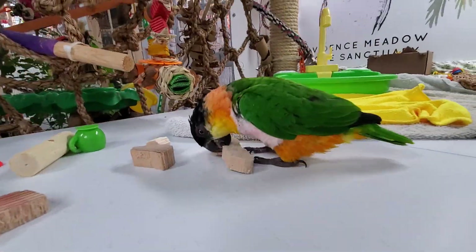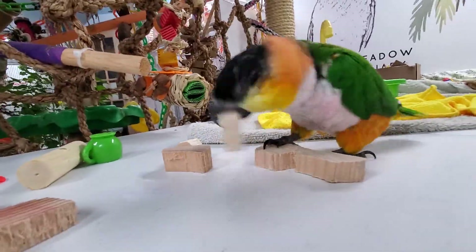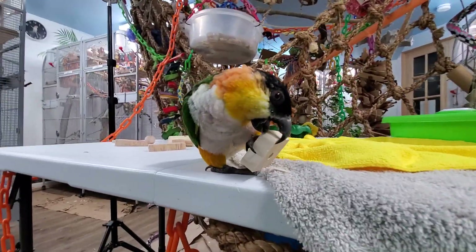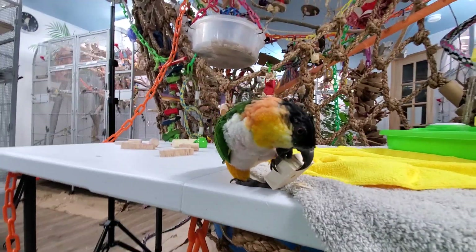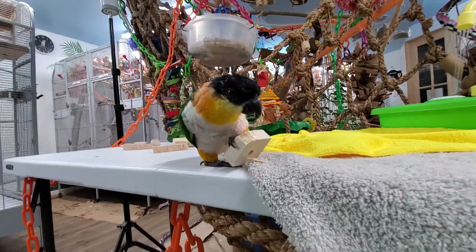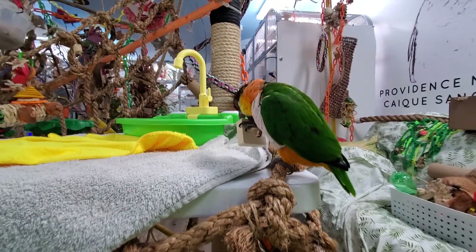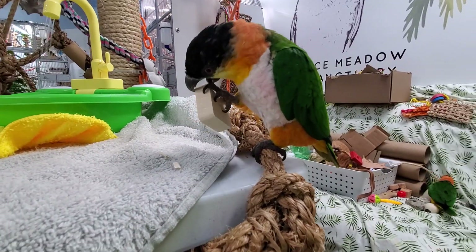There's Sunny on the bath table. You guys enjoying these new blocks, huh? Yeah? Oh, there you go. You enjoying these new blocks? There you go. Say thank you, Jenny, for the blocks. Thank you.